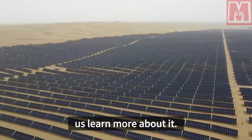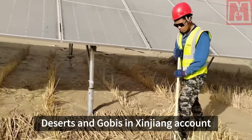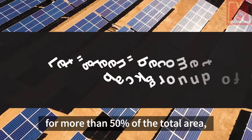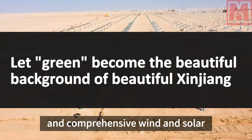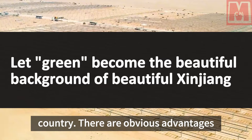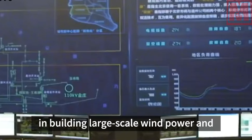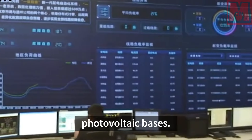In this video, let us learn more about it. Deserts and gobis in Xinjiang account for more than 50% of the total area, and comprehensive wind and solar resources rank among the top in the country. There are obvious advantages in building large-scale wind power and photovoltaic bases.